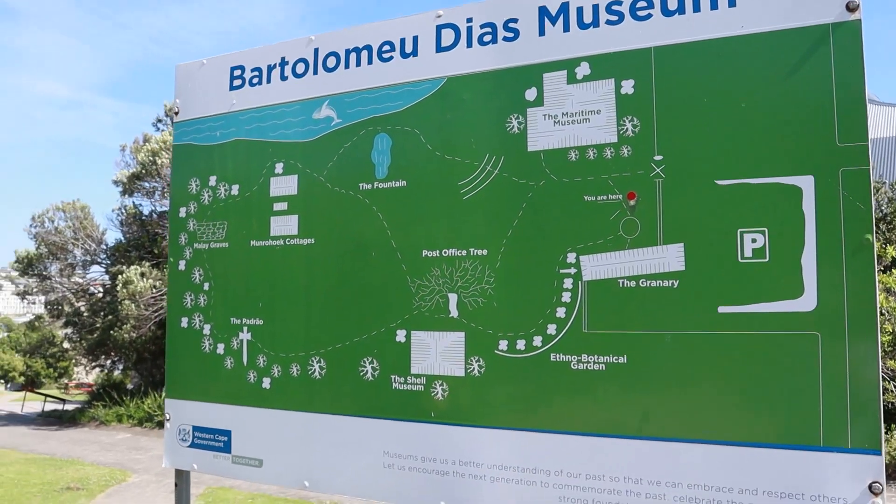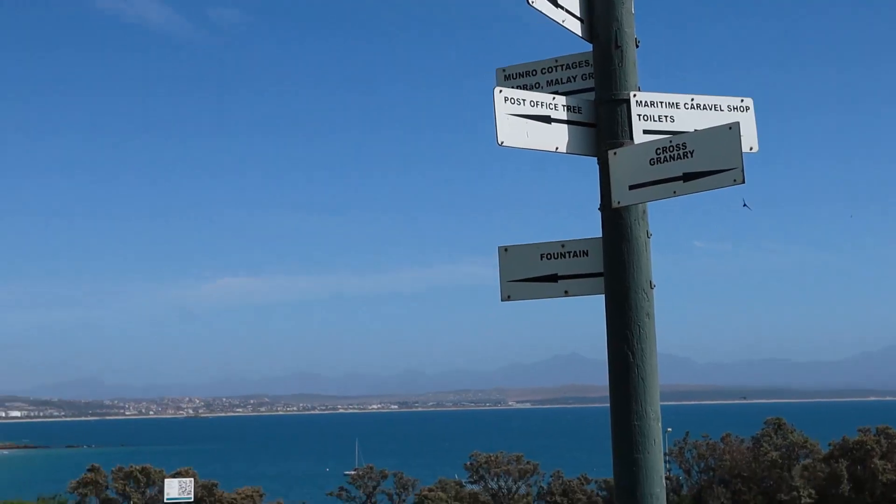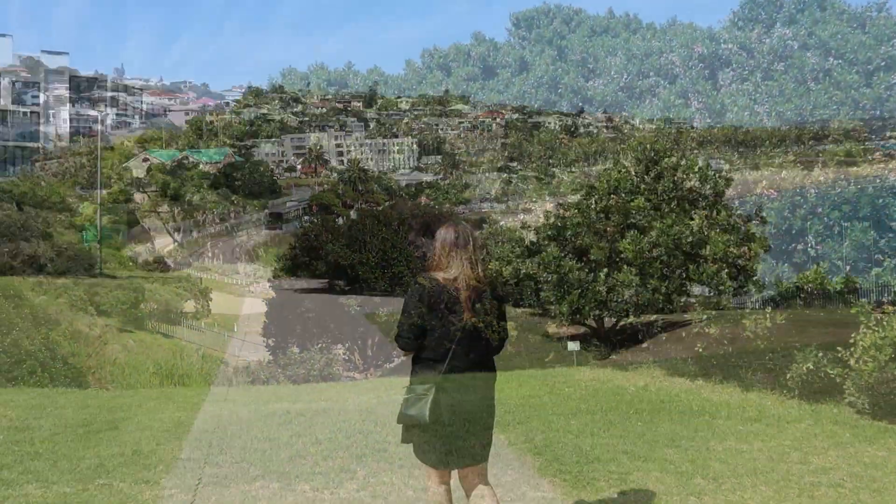We have just arrived at the Bartholomew Diaz Museum. The museum is situated on the site of the first meeting between the European explorers and the Koi, and it overlooks the Indian Ocean in Russell Bay.